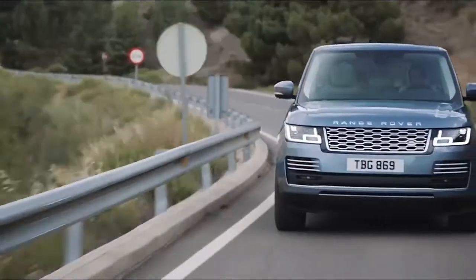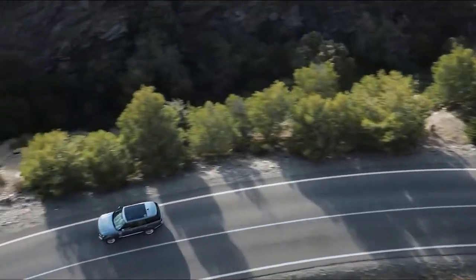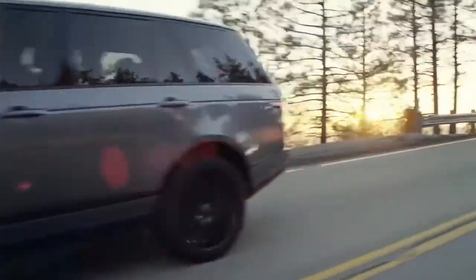On road, Range Rover glides over tarmac, insulating you and your passengers from the harshness of the outside world. As you would expect, every model of Range Rover is well-equipped, and most of the features I've spoken about are standard across the range.